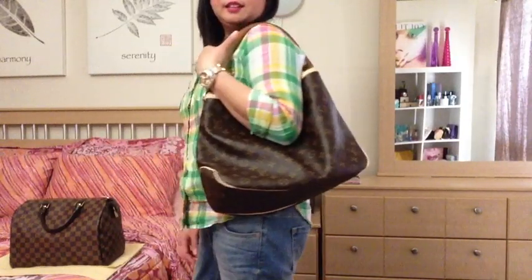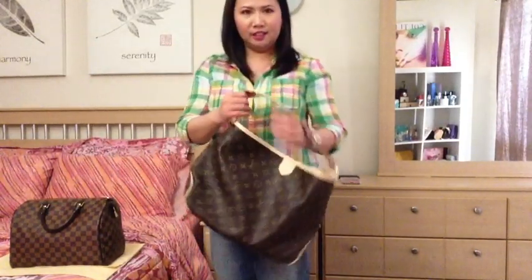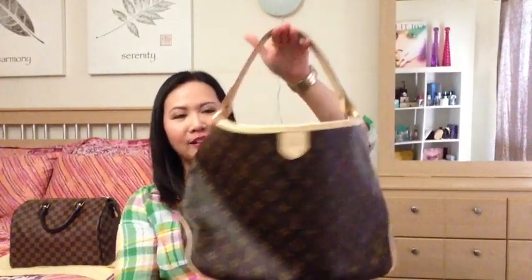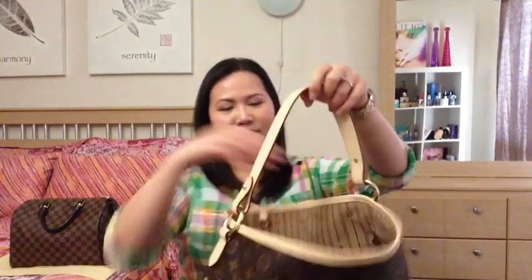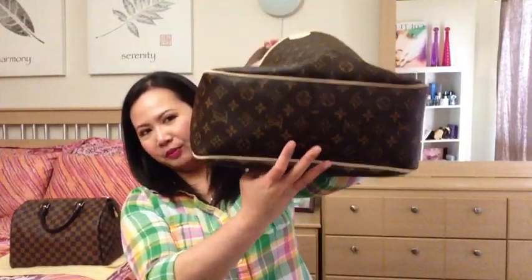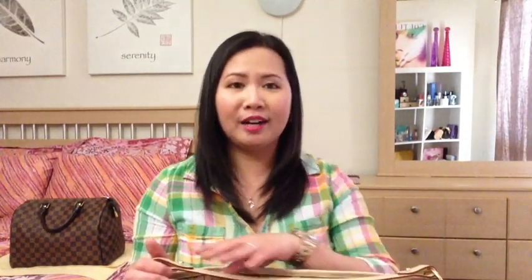That concludes my Louis Vuitton haul for this part. Stay tuned for part two — I will see you guys on my next video. Take care, guys. Bye!